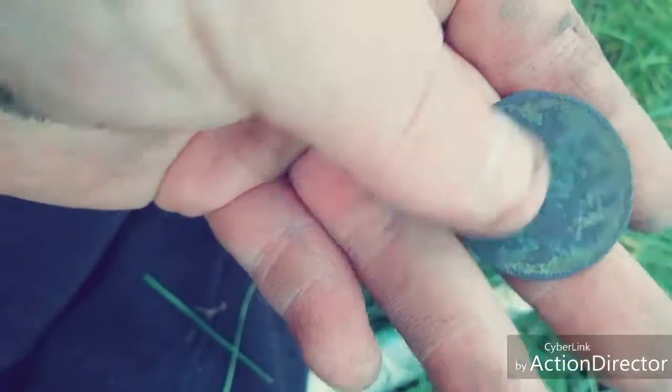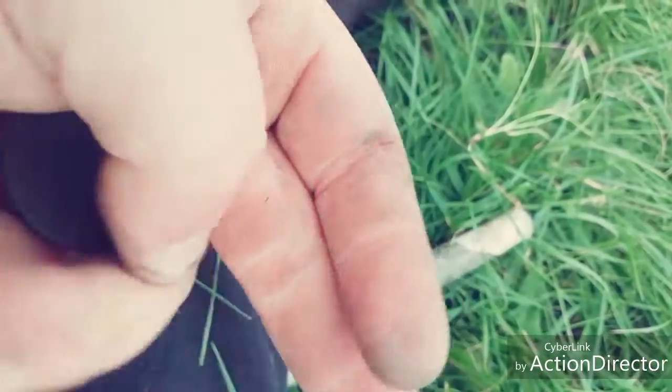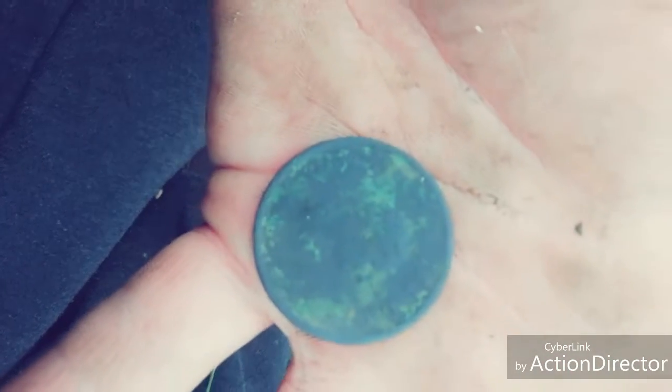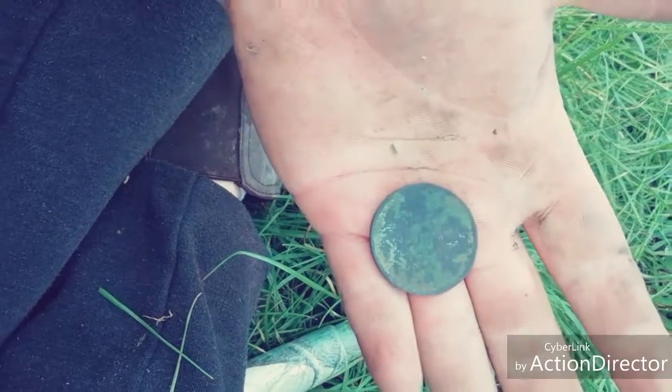So I've given it a clean off and it's not too bad condition. Obviously it's a little bit green in places, but yeah, that's not too shabby. So let's keep finding some more.